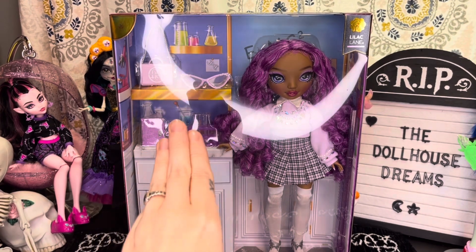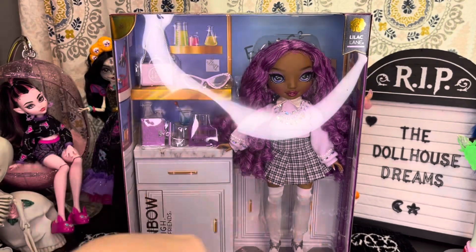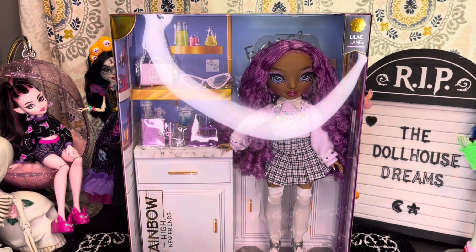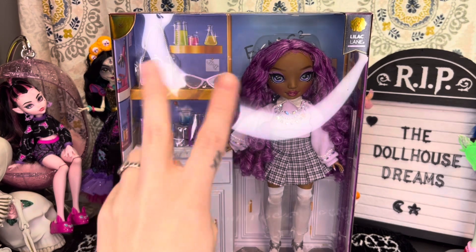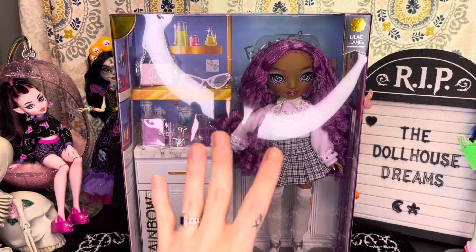With this new Friends line we have a tall, a curvy, and a petite doll. This is Lilac Lane and she is on a tall body. Once we get her out of the package I'll compare her to another Rainbow High doll. What's really cool is she's the third doll we have that comes with glasses — I think there's Delilah, Pinkly Page, and now Lilac Lane that have glasses.